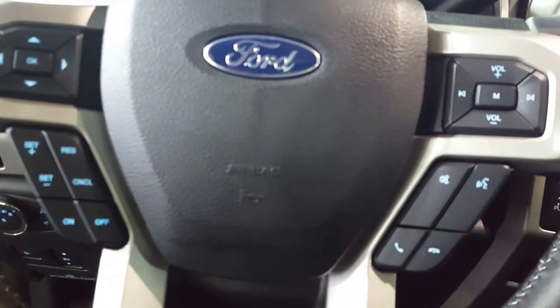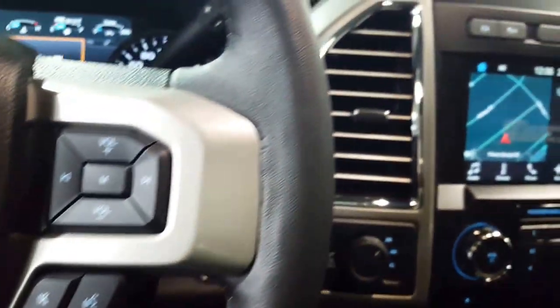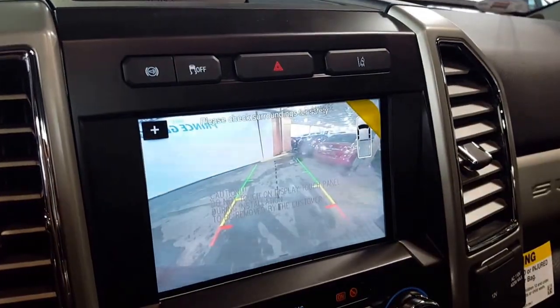This particular truck has got your power tilt and telescopic steering as well. Your steering wheel controls include your usual cruise control, hands-free Bluetooth phone, menu controls, and of course your stereo controls. You've got your backup camera also on this big main screen here.